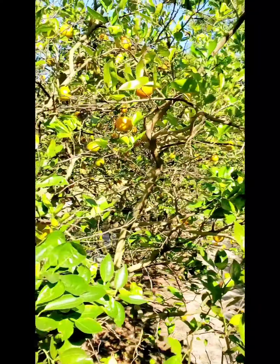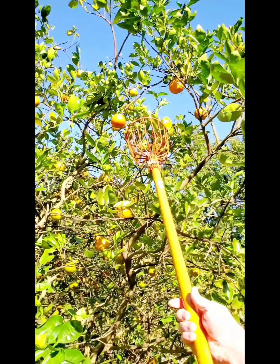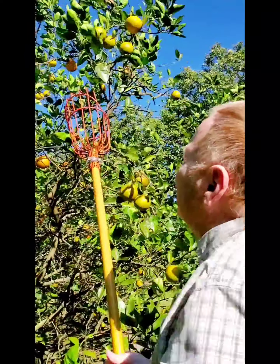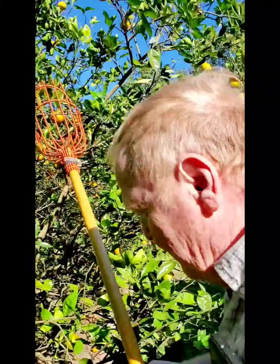That one is a nice one too. That one — you see that one? Right here? Yes. You sure? Yep, pretty sure. There. Honey, there.